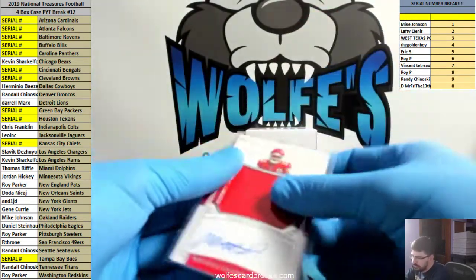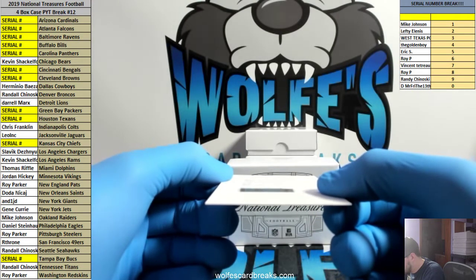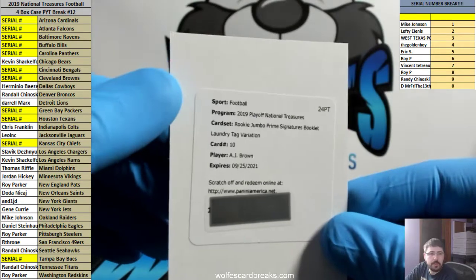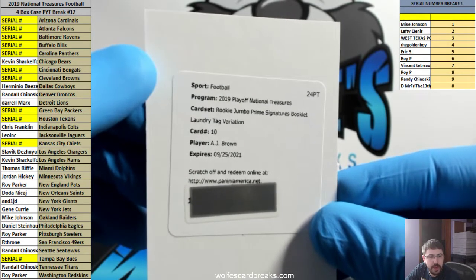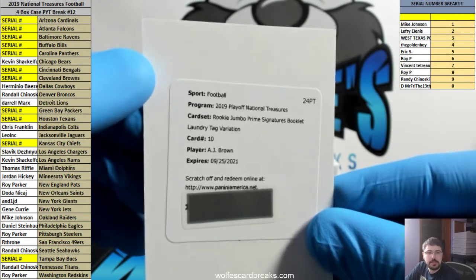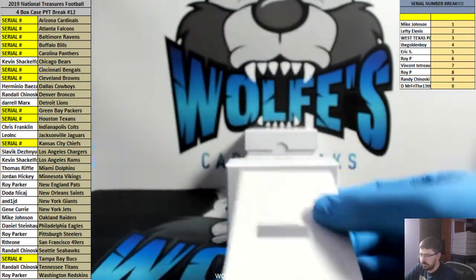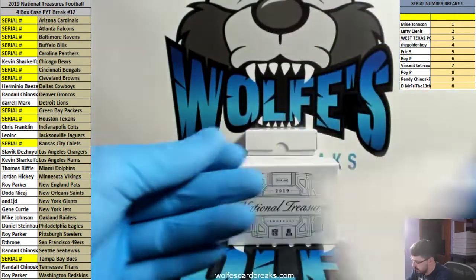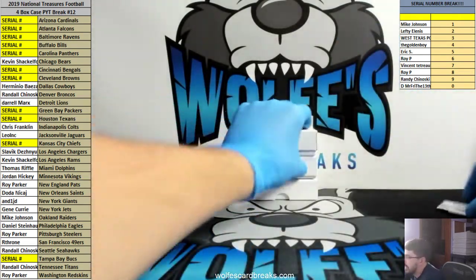How about a Rookie Jumbo Prime Signature Booklet Laundry Tag Variation — these are out of 5! AJ Brown, Tennessee Titans. AJ Brown Rookie Jumbo Prime Signatures Booklet Laundry Tag, out of 5. Tennessee Titans! At first I was thinking that was going to be a 1-of-1. Nice box — first box in the bag!